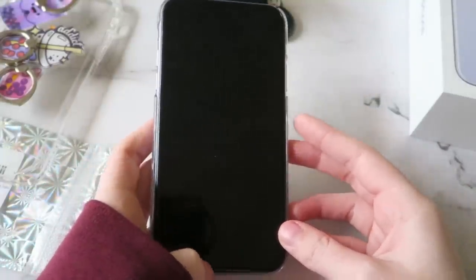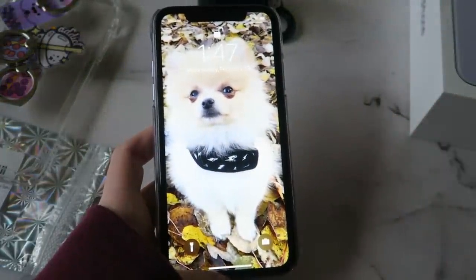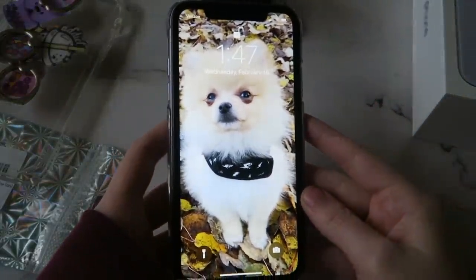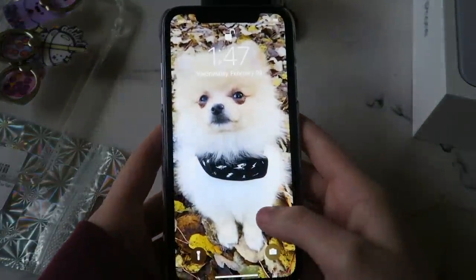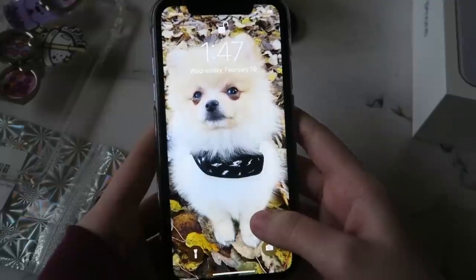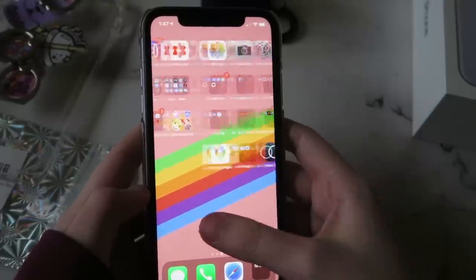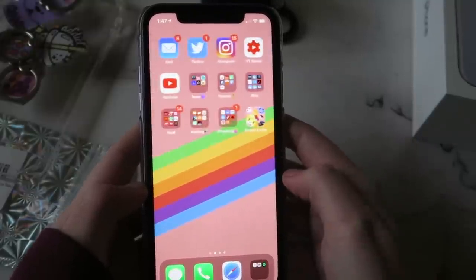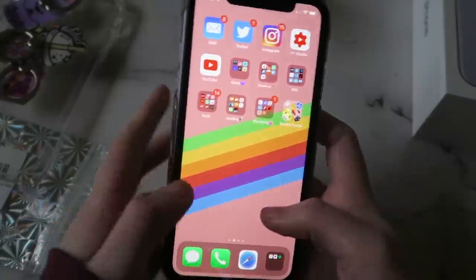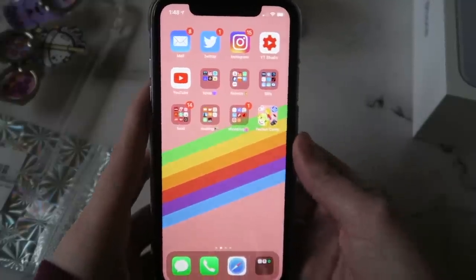I turned the lights down a little so you can see the phone better. I like iPhone tours where it's actually showing the iPhone rather than a screen projection — I just think it's more realistic. Here's my home screen — it's a picture of my dog when he was a tiny puppy. He's still a puppy now but not as little. This is one of my favorite pictures of him. I have three pages of apps — it's unorganized and looks like a mess, but I know where everything is.